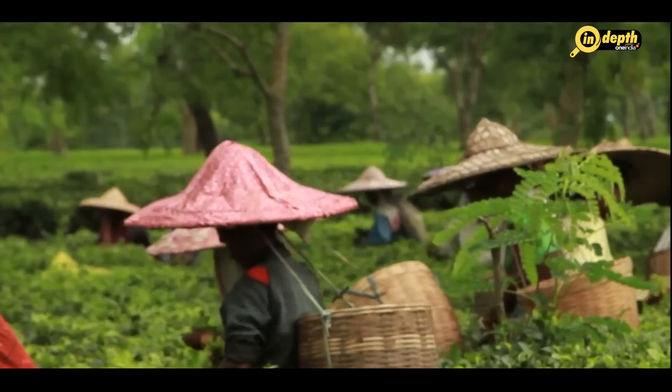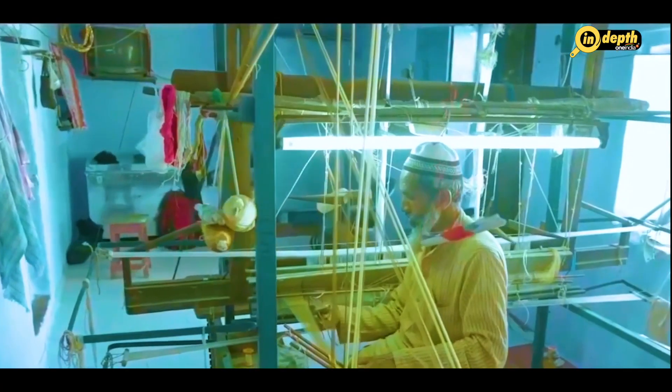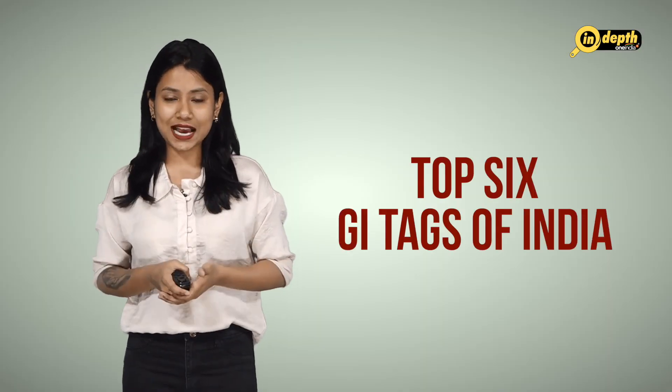India has a rich cultural and agricultural heritage, and a number of products are associated with specific regions of the country. Here are the top 6 GI tags of India.